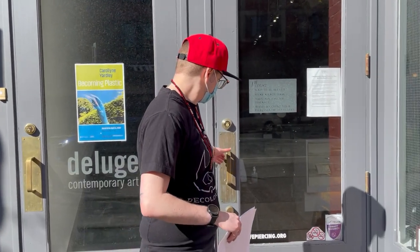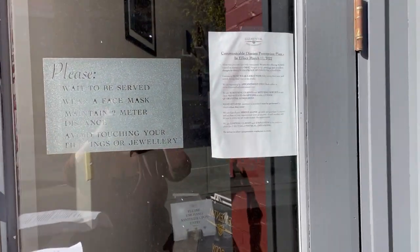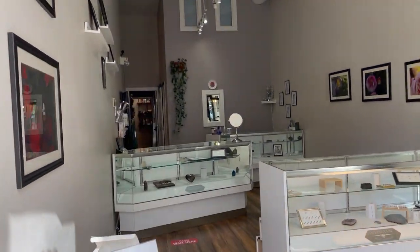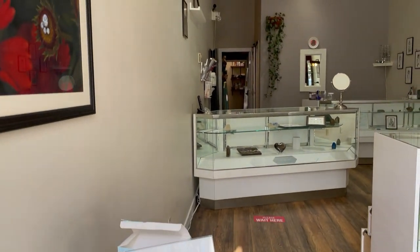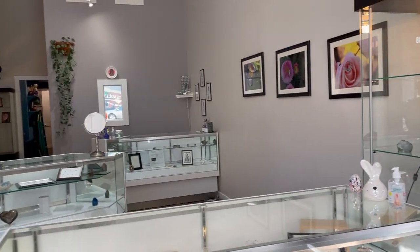Howdy! So this is Elemental Body Adornment and I'm just going to do a little walkthrough for our APP. There's the little signage. Come on in. Alright, so this is our lobby.